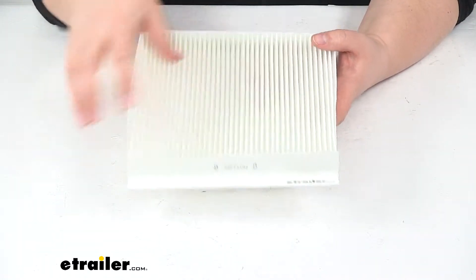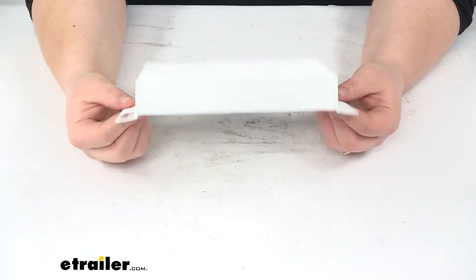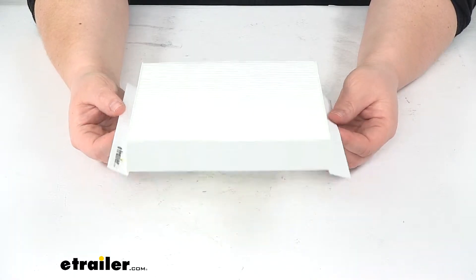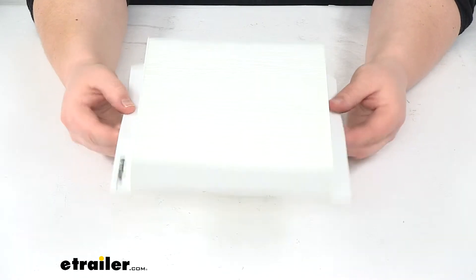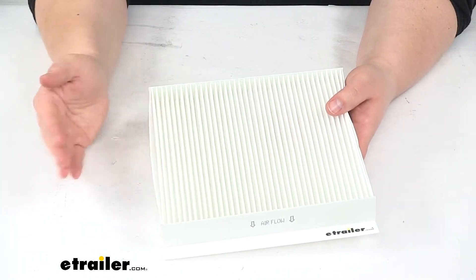It's going to trap those in here, keep them from getting into the rest of your vehicle. This is going to be a custom fit for our 2015 through 2017 Ram ProMaster City — just drops into place.